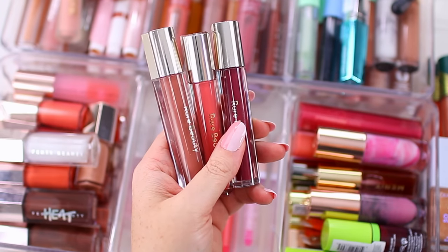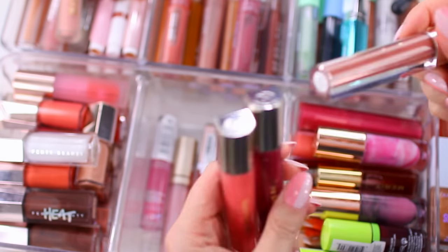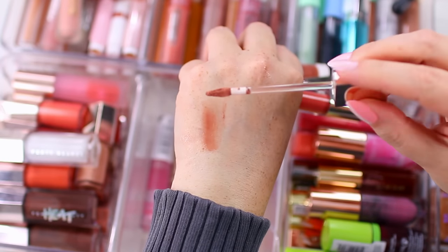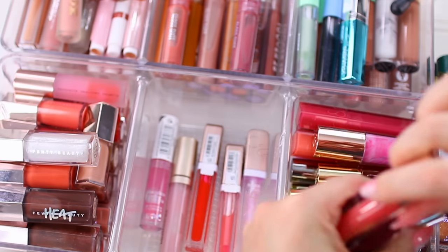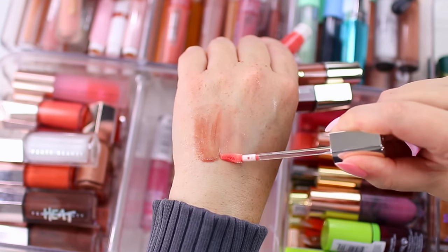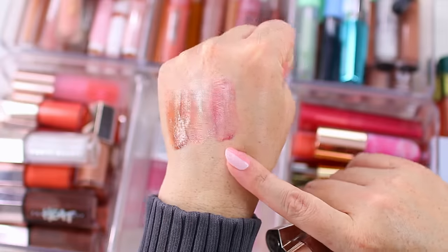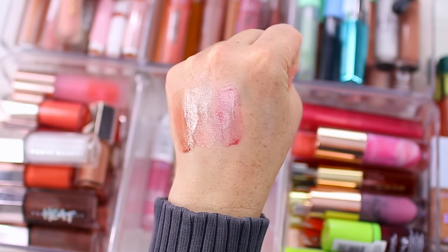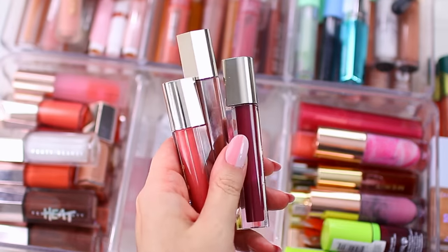I have a few lip products from Rare Beauty — the Stay Vulnerable Glossy Lip Balms, easily one of my top five lip products of all time. They're basically like a glossy lip balm — the description is actually perfect. I wear these all the time. So this one is Nearly Neutral — it's the type of product you have to wear on the lips rather than swatch. This next one is Nearly Apricot. These are perfect for everyday wear because they're very lightweight and super glossy, giving you more of a sheer look. This one is Nearly Berry. They have that liquid lip balm feel, leaving your lips feeling super nourished and really hydrated all day long. I love these and I'm definitely hanging on to them.